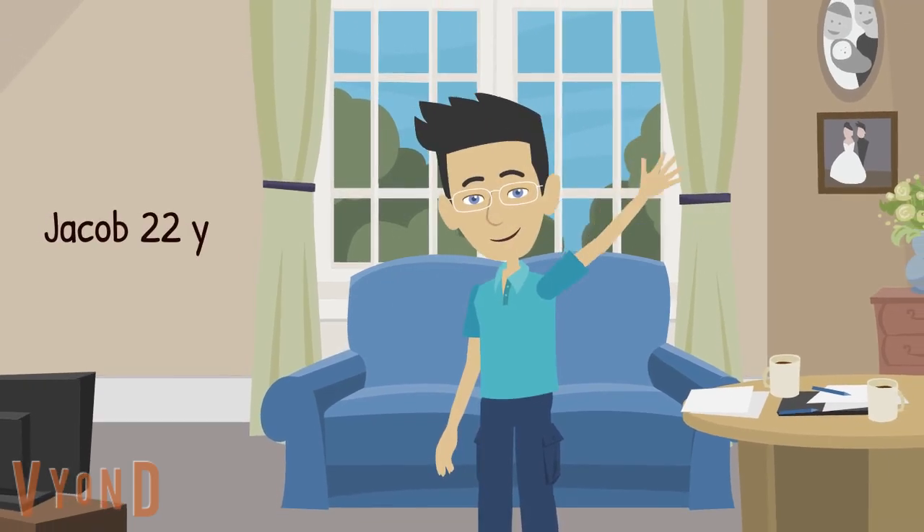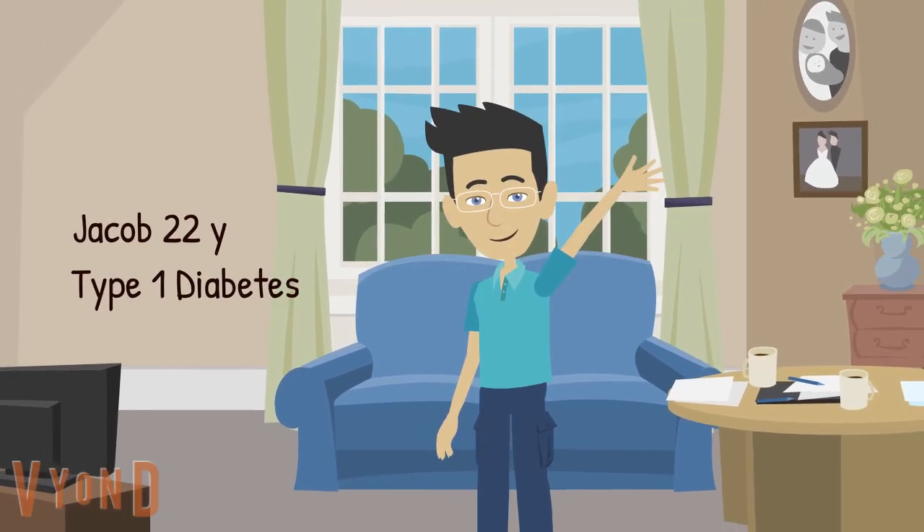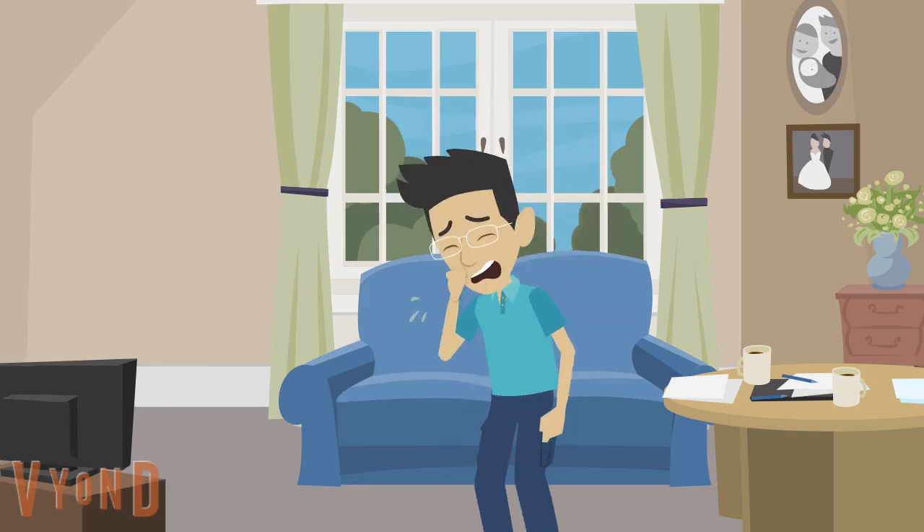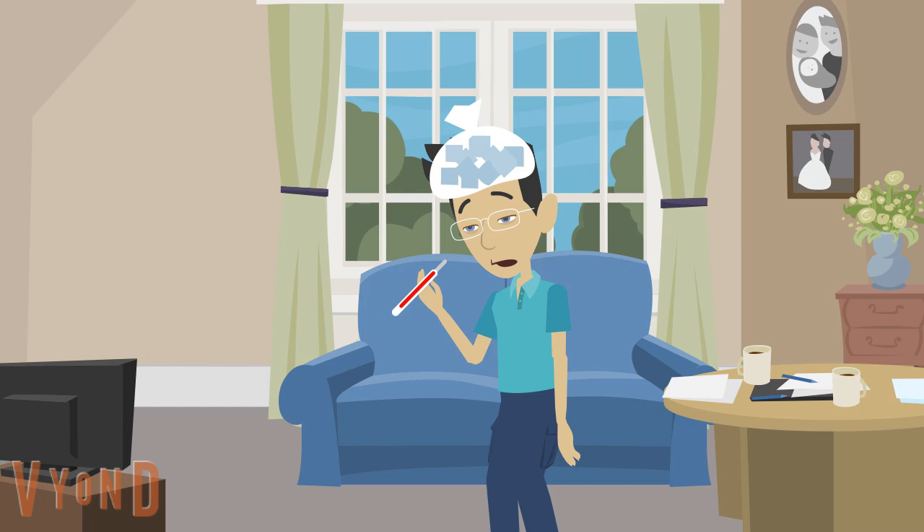Meet Jacob. He is a 22-year-old young man with type 1 diabetes. He is unwell this week. He has cough, pain in his chest, fever and feels sick.